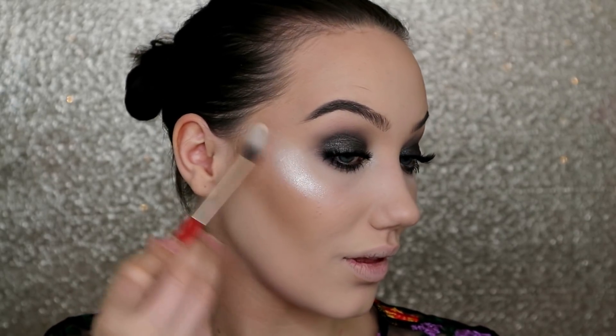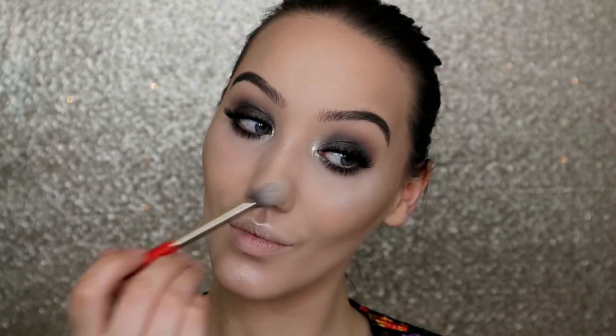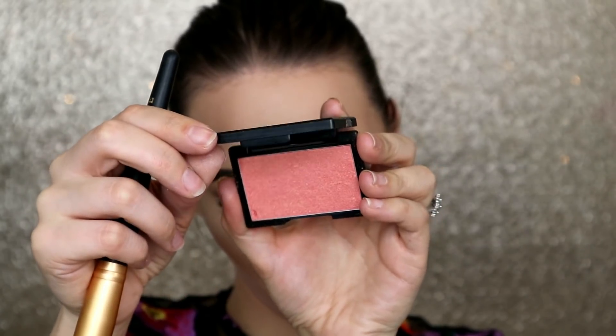Now I've got my lashes on, I'm going to quickly highlight using my Solstice palette — my favourite, you all know this by this point. And then a pinch of rose gold blush just to bring a bit of warmth into my skin.